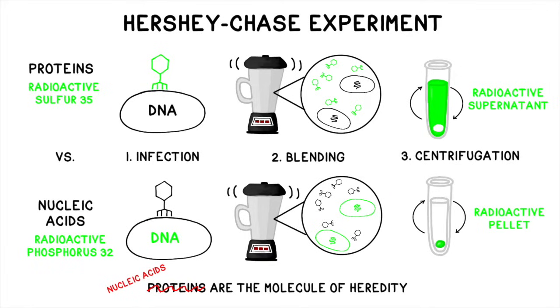Welcome back to BOGO Biology. In this video, we'll be discussing the classic Hershey and Chase experiment and how it proved conclusively that DNA was the molecule of heredity in 1952.